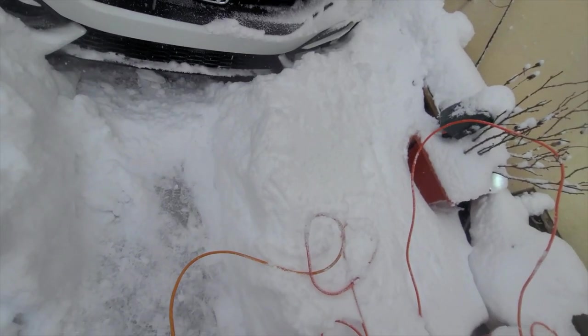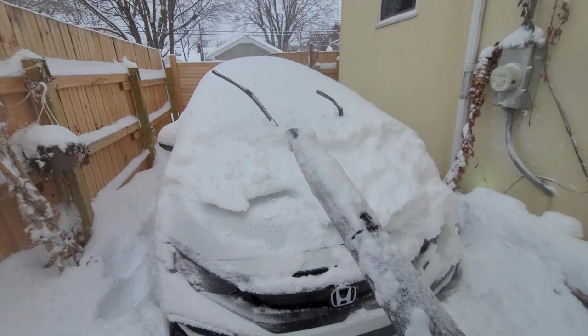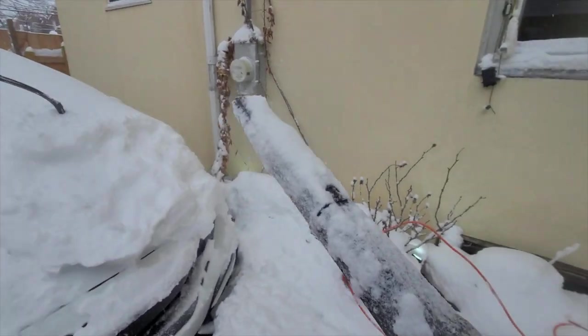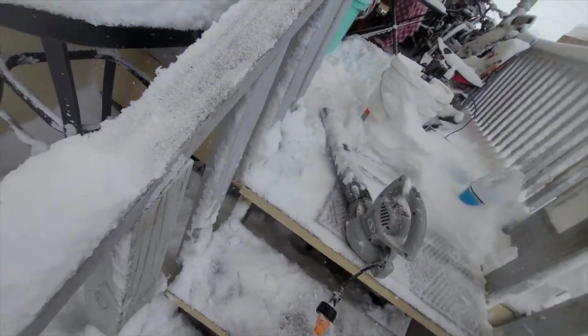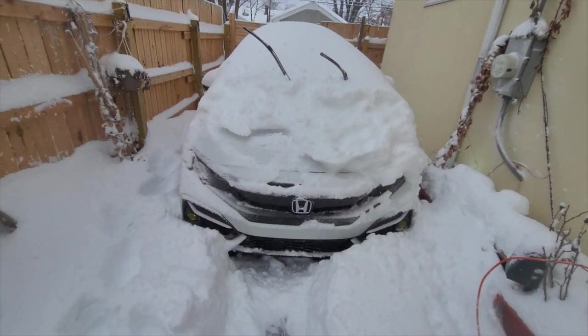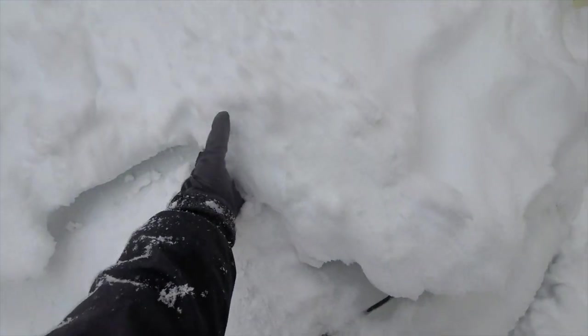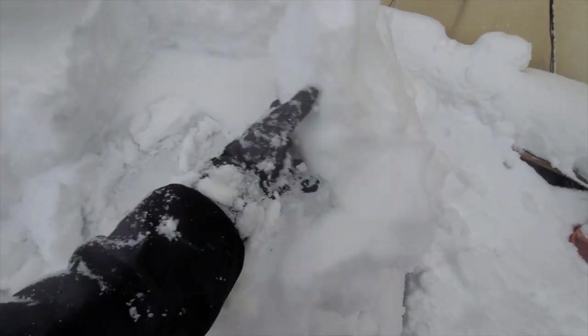I've been blowing for about 10 minutes now and this is all I've done. So this isn't going to work — it works but it's going to take forever. So I've got to go with option number two. Oh yeah, take this chunk off. It's a lot faster too.